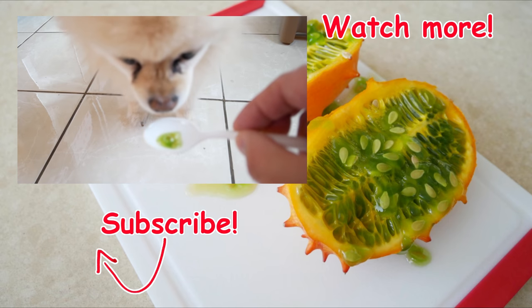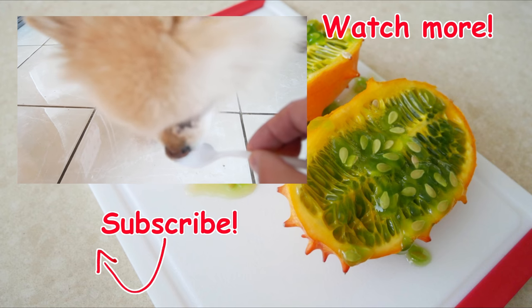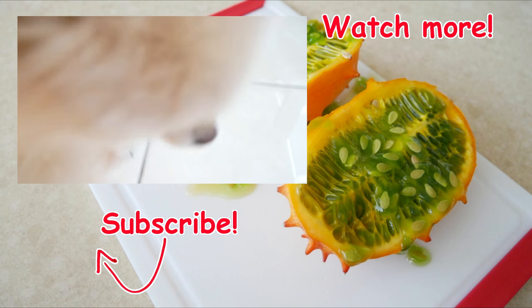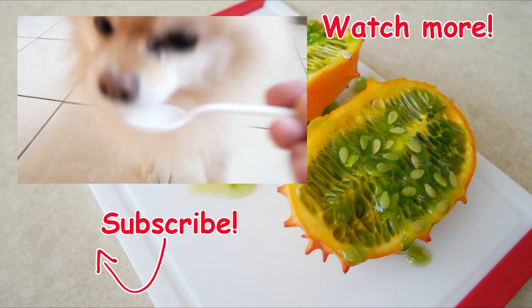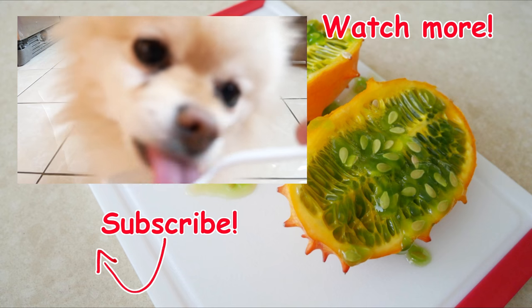Let's have some more. She likes it. He's liking this thing. He likes it.